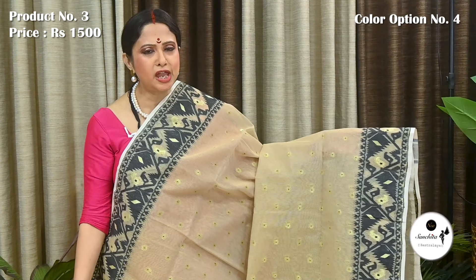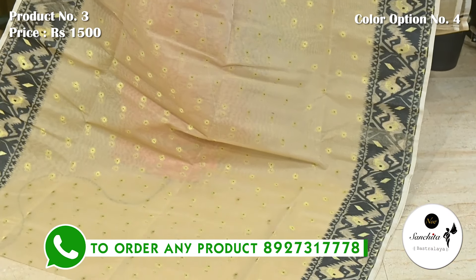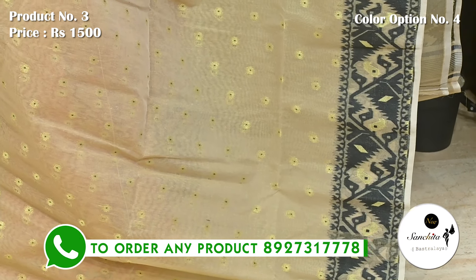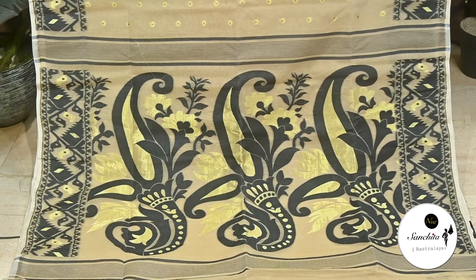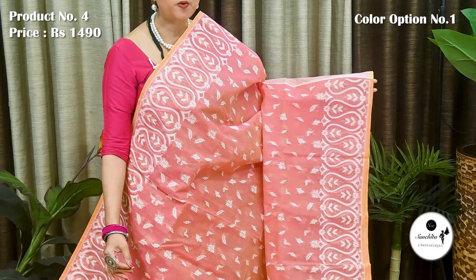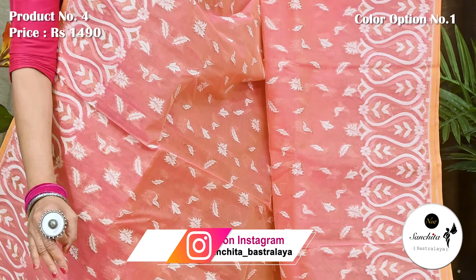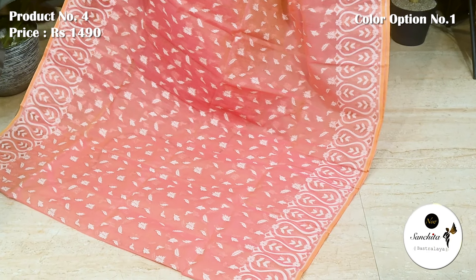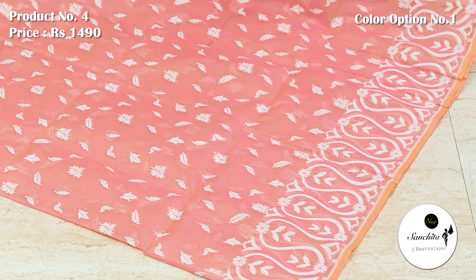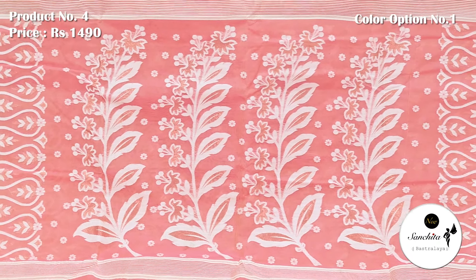A classy Dhaka Jamdani saree in beige and navy blue with gold zari combination. Contrast pallu finished with artistic paisley and floral motifs in zari and resham weaving. Lovely color combination in peach with copper zari and resham. Saree No. 4, priced at ₹1490. Contrast resham weaved border along with a slick line in light yellow enhances the beauty of the saree. All over body features very pretty floral motifs with contrasting resham and copper zari weaving. Pallu is finished with big leaf floral motifs.